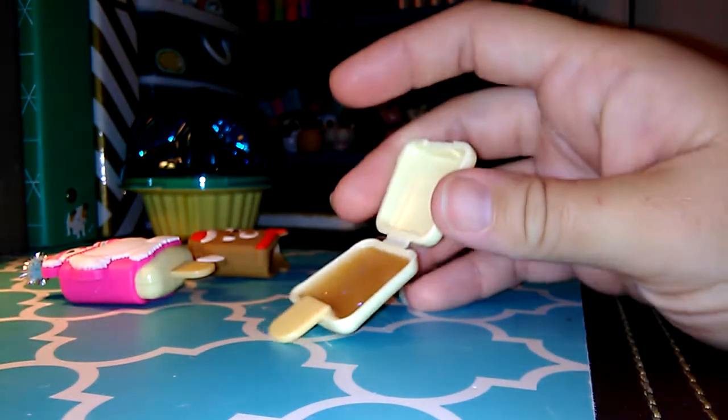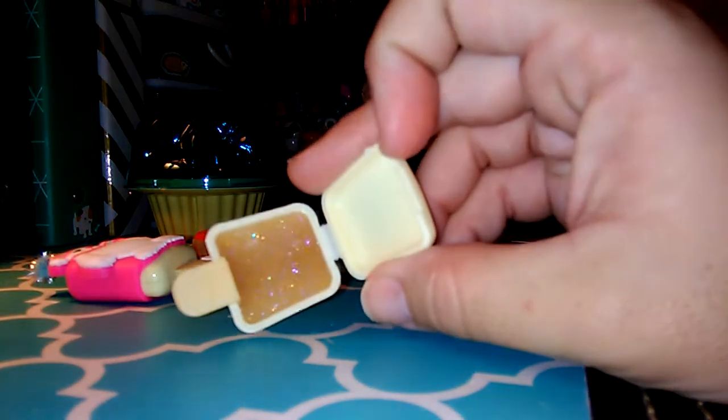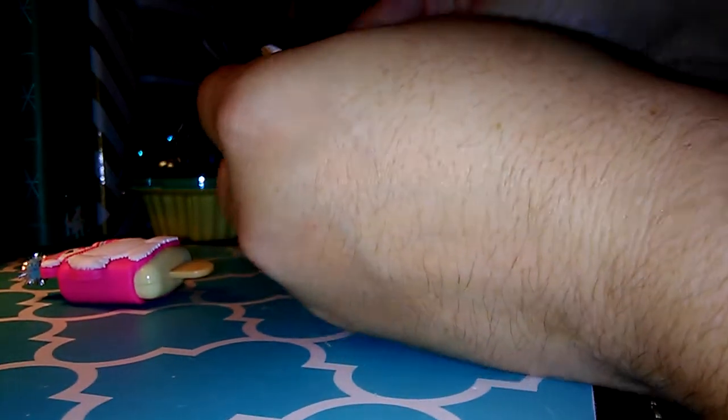Let's take a smell. Oh my gosh, that smells so good! It's very chocolatey. I feel like it smells stronger than these usually smell. I really like that one.